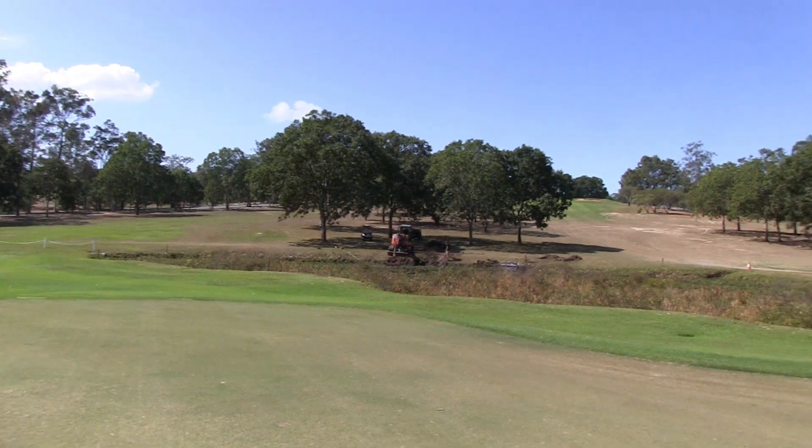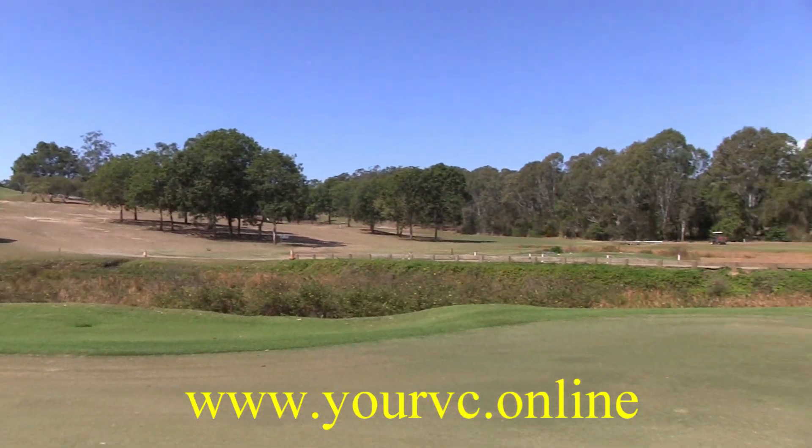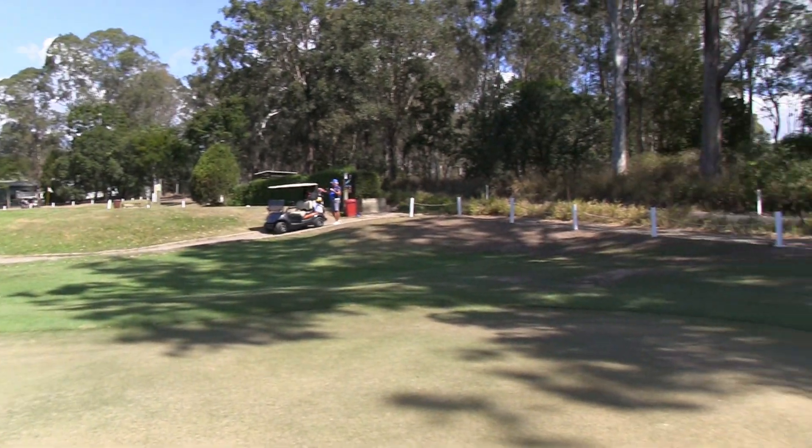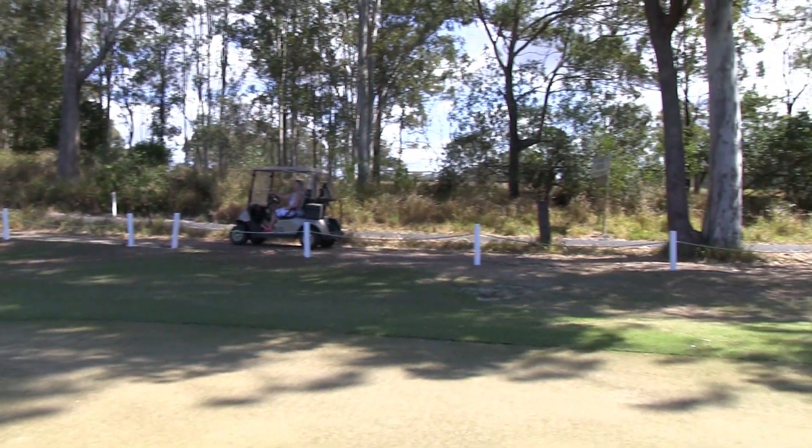The greens here at Pine Rivers are in fantastic condition, and they're doing a lot of work on the course. As you can see, everything slopes from back to front, with a bit of a backstop at the back. Remember, out of bounds all the way down the right.